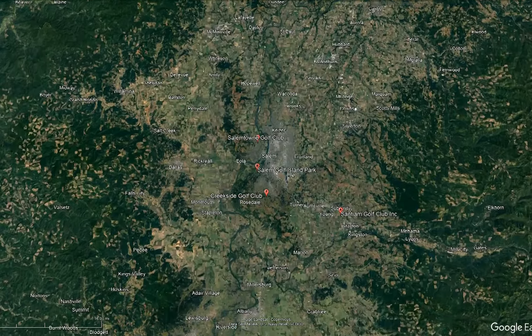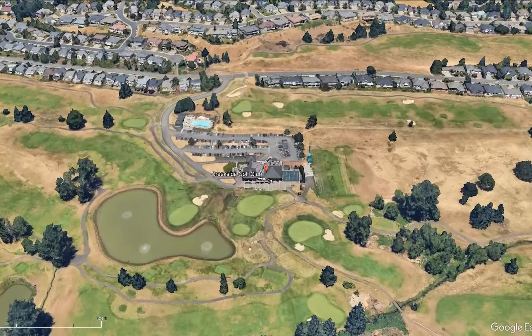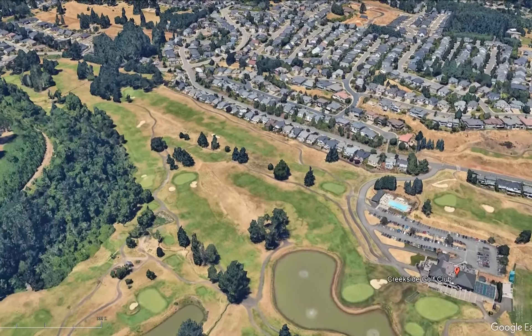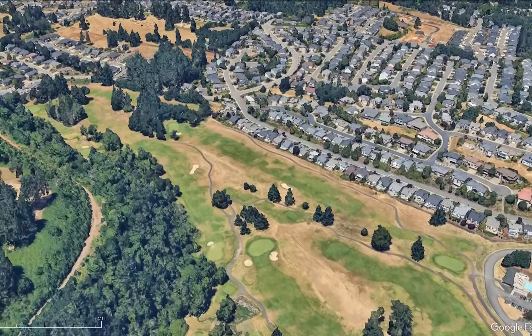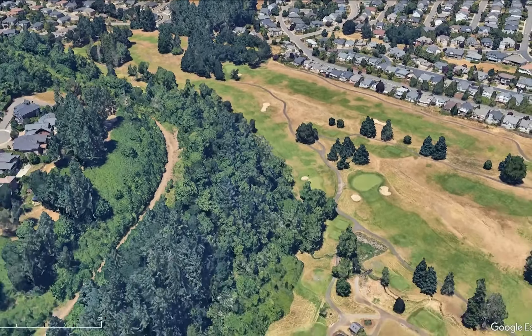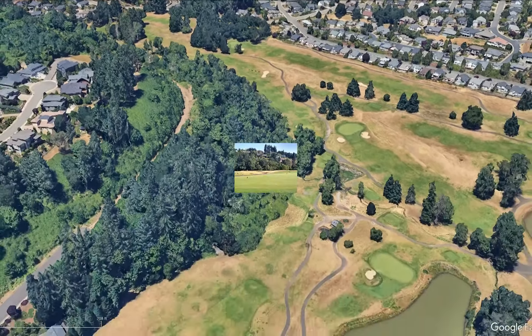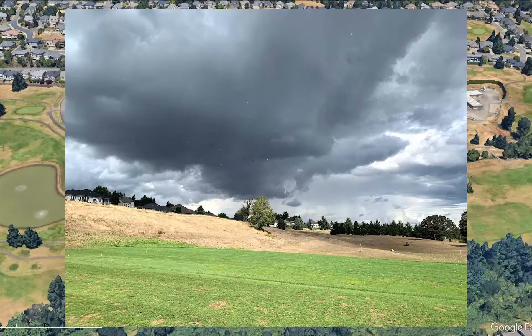Starting off at number four, Creekside Golf Course, with a 4.7 out of 5 on Google with 250 golf reviews. This is a membership-type golf course, but it does offer public play. This is the top golf course within the state, almost year-round. If you played this course, it's not too far from Salem, but it does fall within the category of Salem. It stretches along 6,887 yards with a slope of 131 and a rating of 73.6. This course was built in 1993 by Jacobson Harderley. It has bent grass green surfaces and fescue fairways in four different tee boxes to choose from.